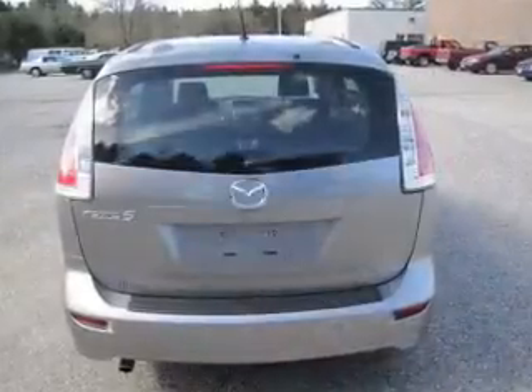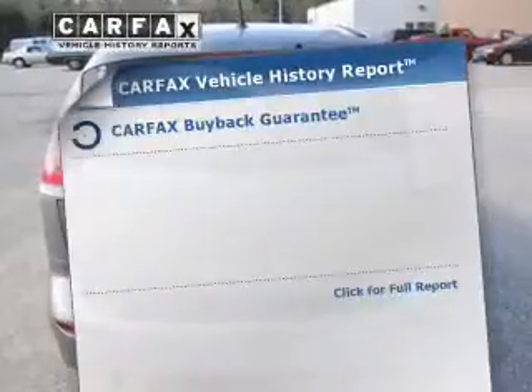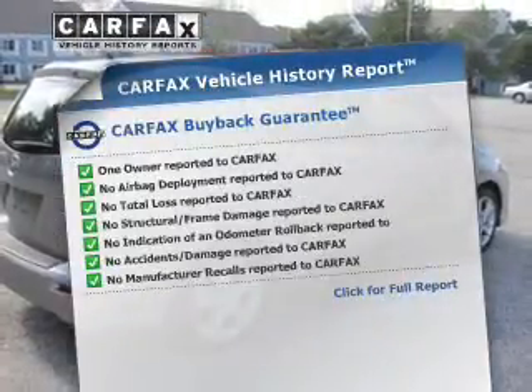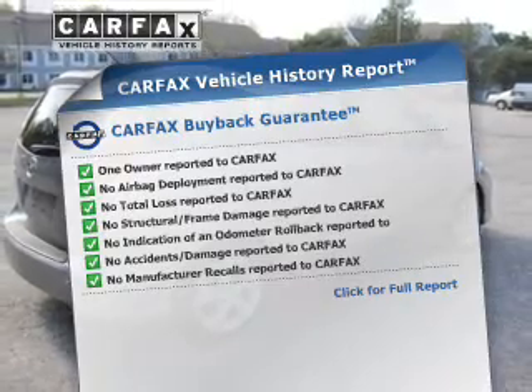Let the outside in with a power convertible roof. Rest easy knowing this vehicle comes with a Carfax Vehicle History Report from Carfax, the most trusted provider of vehicle information.